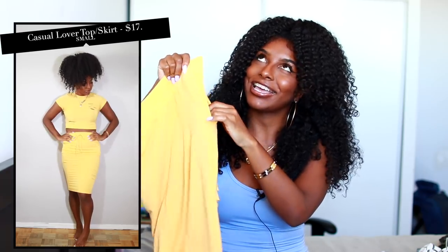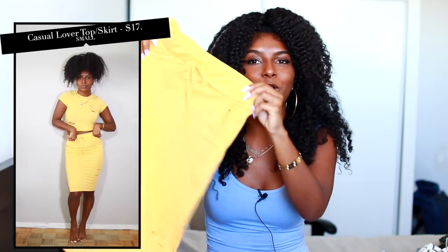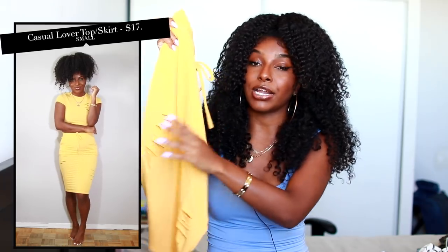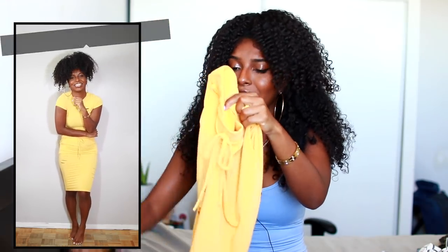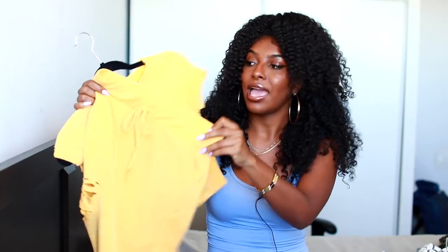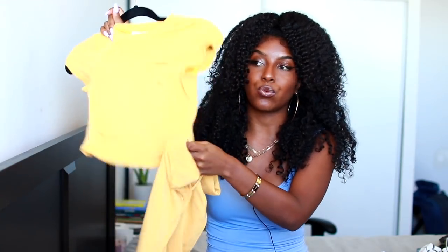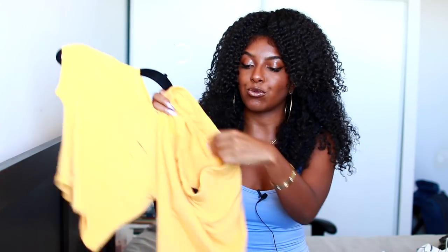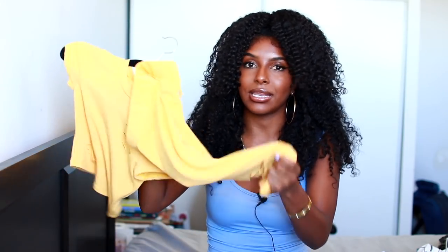My favorite part is honestly the matching skirt — it comes with a tie, though I don't think it actually makes anything tighter. It also came with pockets, and you cannot go wrong with pockets. The skirt also has rips on the bottom area. This together I think is a look, and I'm definitely bringing it to Brazil — I think it'll look really cute for like dinner or something.